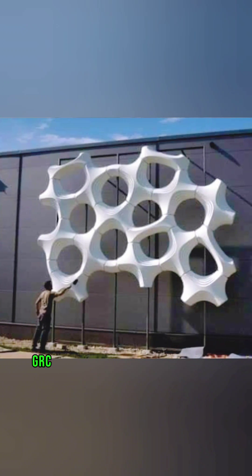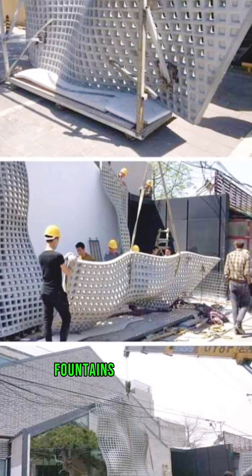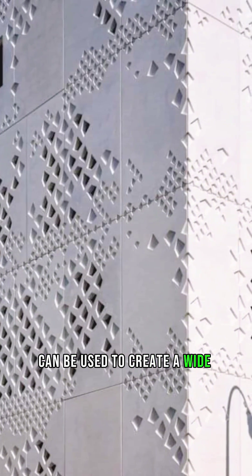Decorative elements. GRC can also be used to create decorative elements, such as sculptures, fountains, and planters. It is a durable and versatile material that can be used to create a wide range of effects.